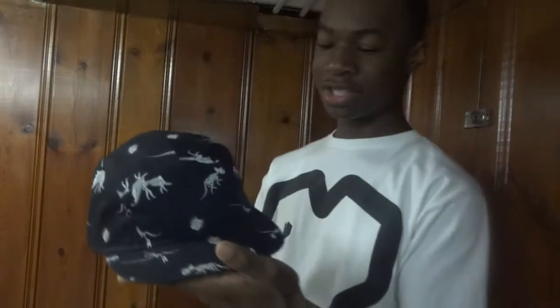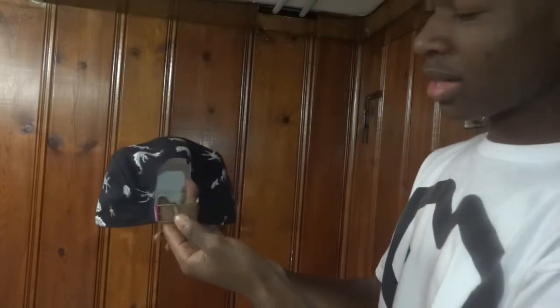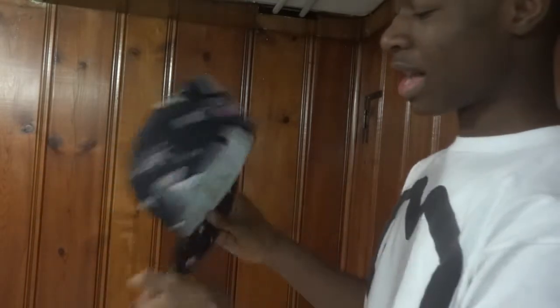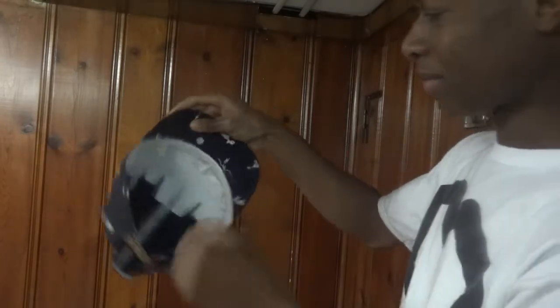First up is this Mishka five panel. I really like this — I've been getting into five panels, I like them better than snapbacks. This is the Mishka Jurassic. As you can see, we have the dinosaur skeletons here. It's made by New Era — pink Mishka tag in the back, leather buckle strap. It's pretty thin, I had to break it in by wearing it. This is really cheap, like twelve to fifteen dollars.